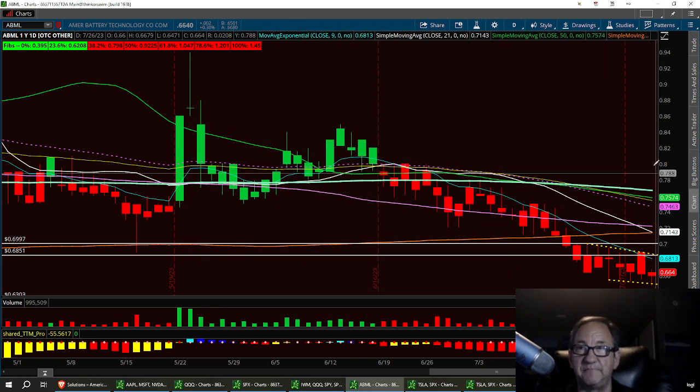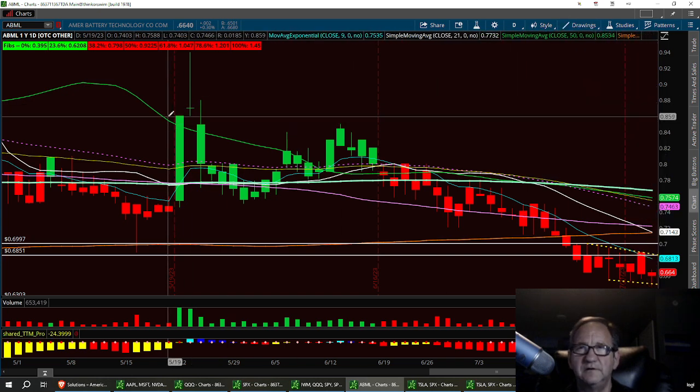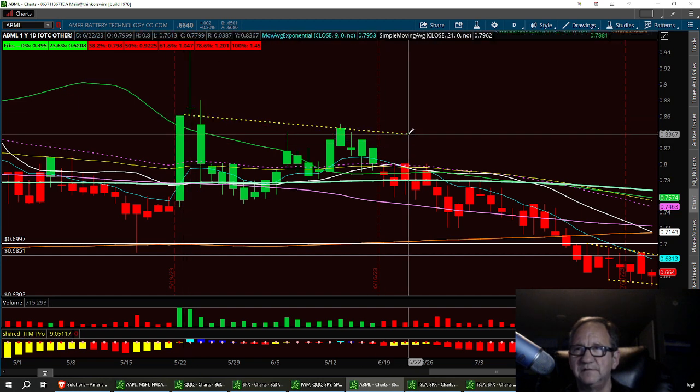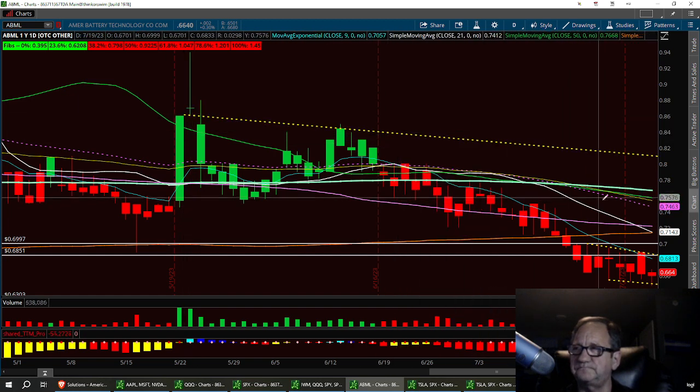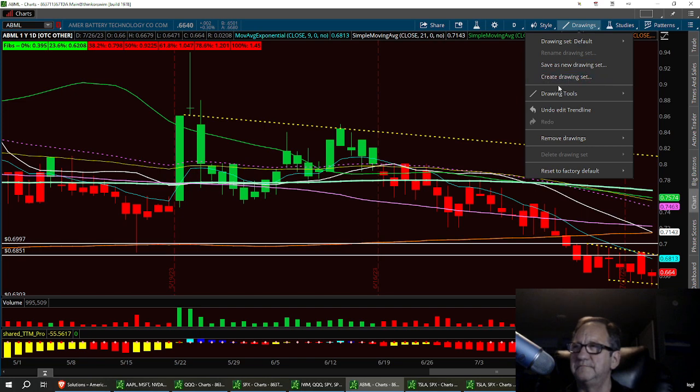And if that busted past that, then your next resistance would be from the body of this candle right here — extend that out to the right — and you're talking about $80.00 right now.